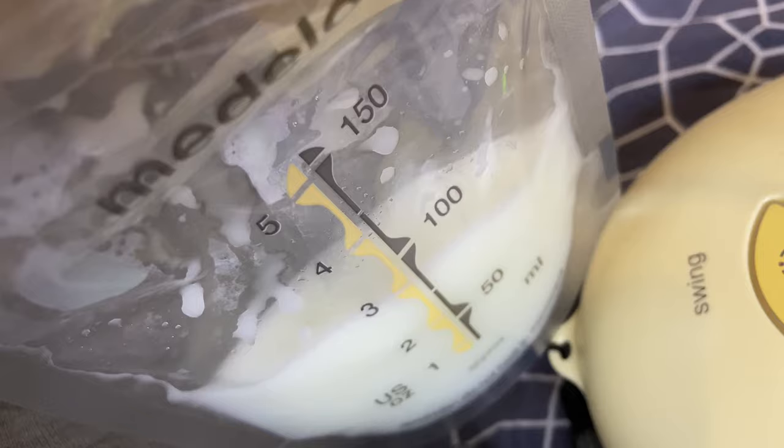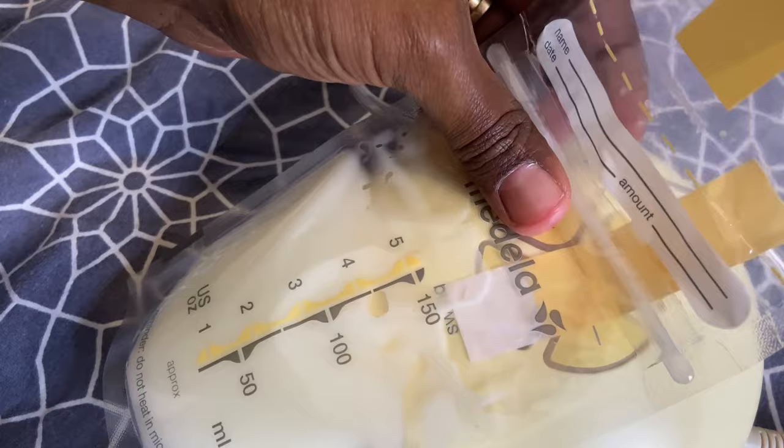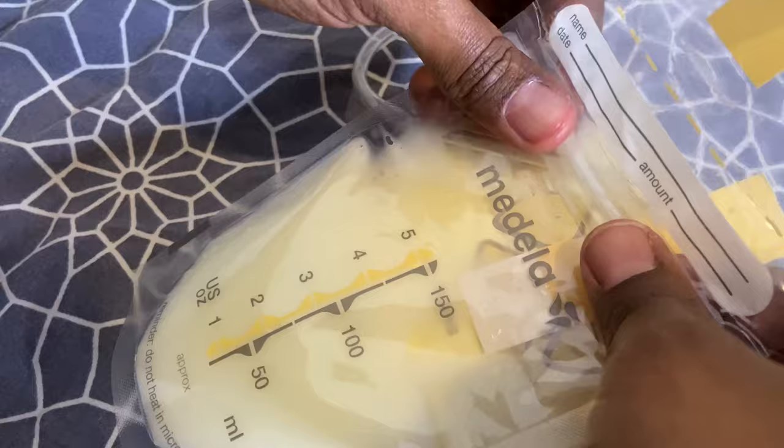Pumping after a feed teaches your body, 'Baby needs more milk than I'm actually producing — let me make some more.' Another thing you can do while you're pumping is look at pictures of your baby. Ever feel that sensation of your milk letting down whenever your baby's crying or you're looking at your baby? It's all those feel-good emotions that make your body produce more milk.